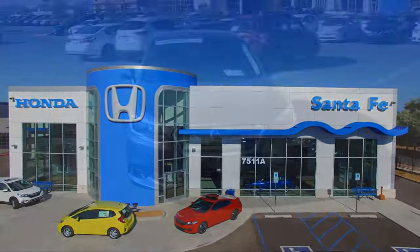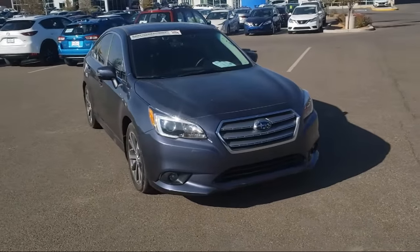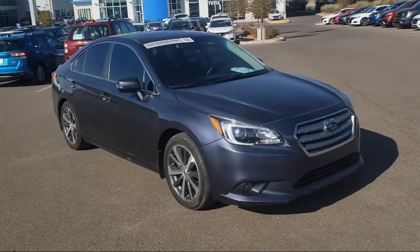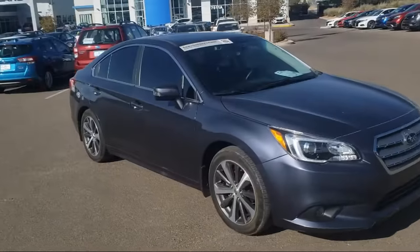It comes equipped with keyless entry, navigation, rear view camera, steering wheel controls, alloy wheels, Sirius XM satellite radio, and heated seats.